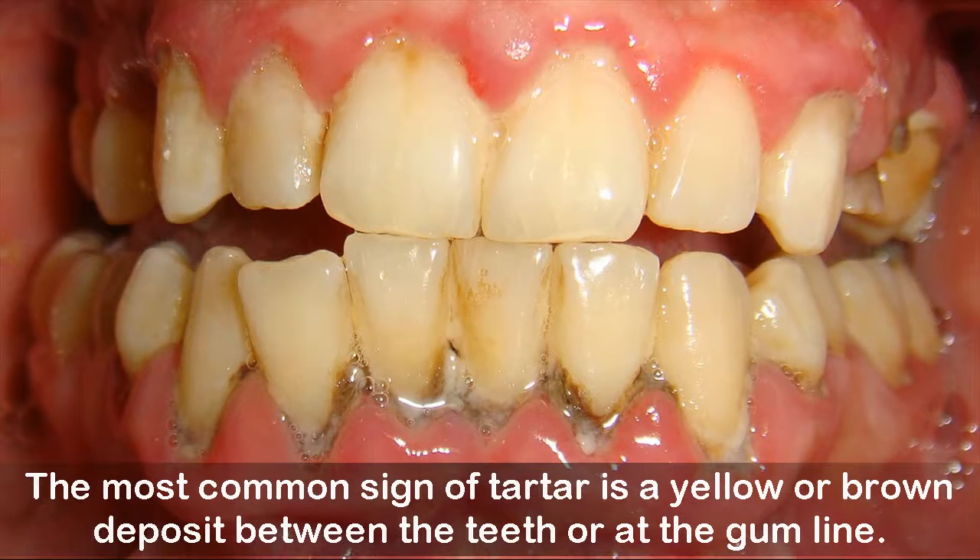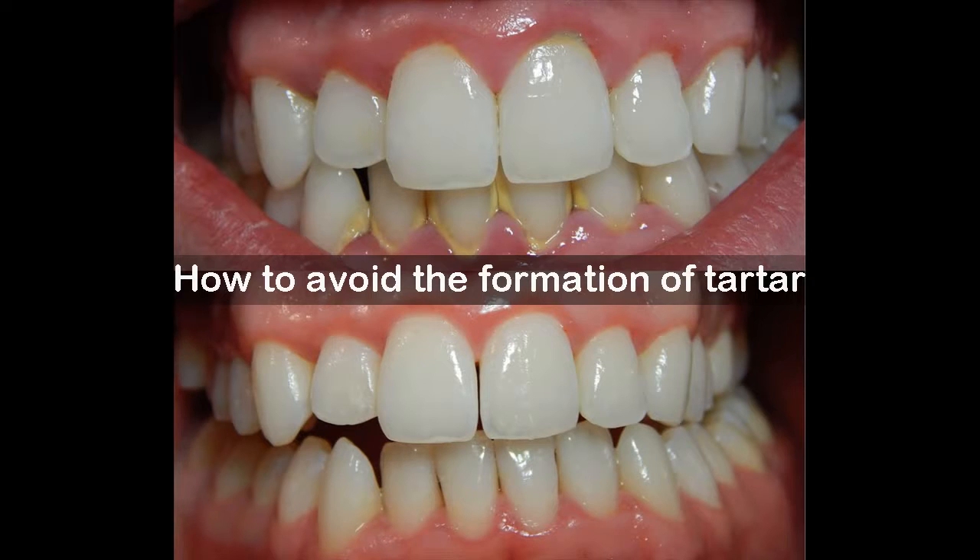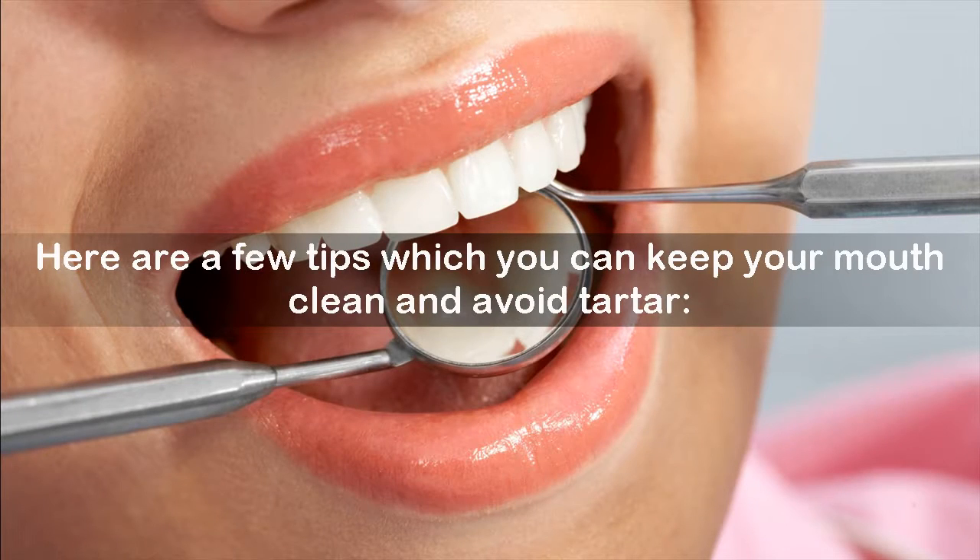The most common sign of tartar is a yellow or brown deposit between the teeth or at the gum line. Bacteria germinate in our mouth after we finish eating or drinking because of the sugars and carbohydrates present in our food. Here are a few tips to help keep your mouth clean and avoid tartar.